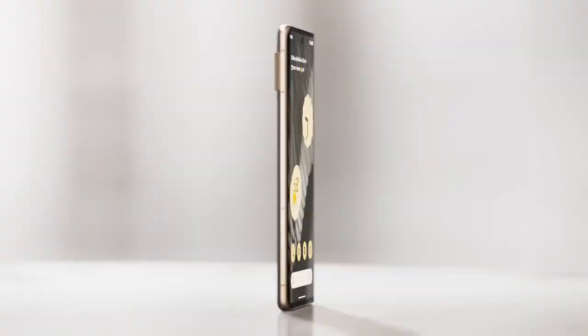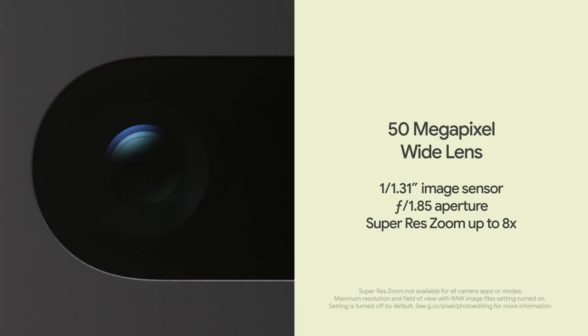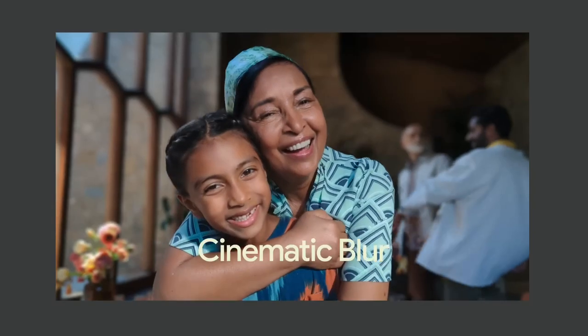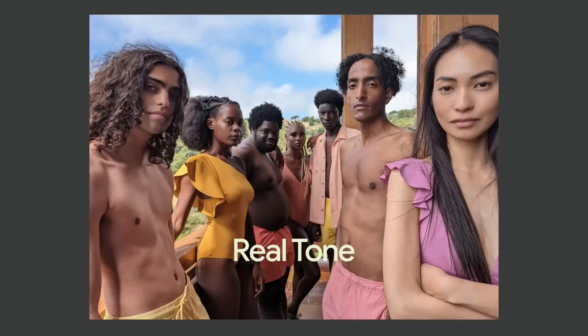Time to meet their next-level cameras. The Pixel 7's dual rear camera takes incredible photos in stunning color and detail. You can give your videos a dramatic effect with cinematic blur, and RealTone accurately and beautifully represents all skin tones.